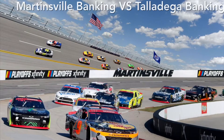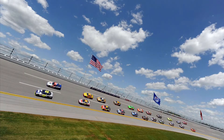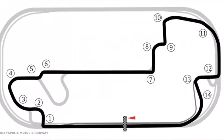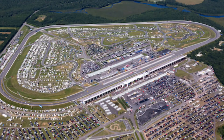Each track is unique with its own characteristics, like the degree of banking in the corners and the length of straightaways. Bigger tracks usually have steep banking, while road courses usually have elevation change and not much banking. A lot of drivers who are comfortable on more traditional ovals tend to struggle on road courses, usually because road courses have various sizes and directions of twists and turns.